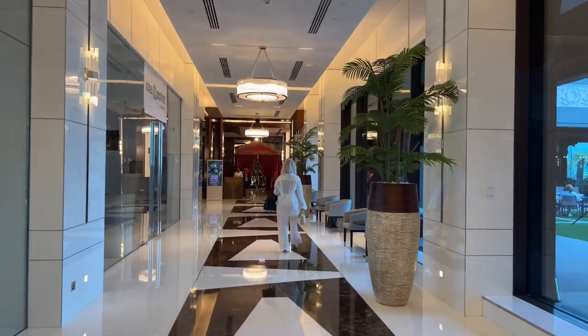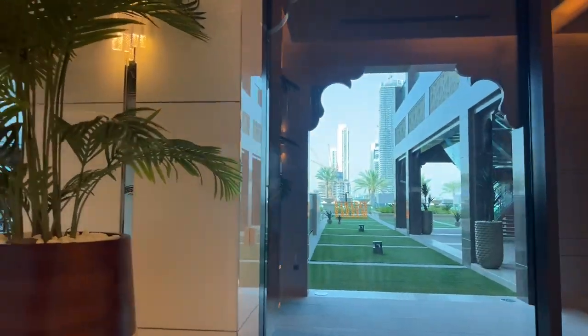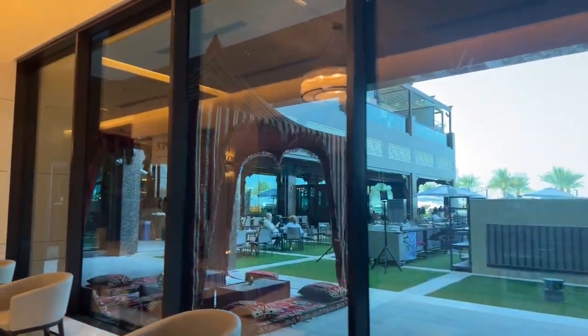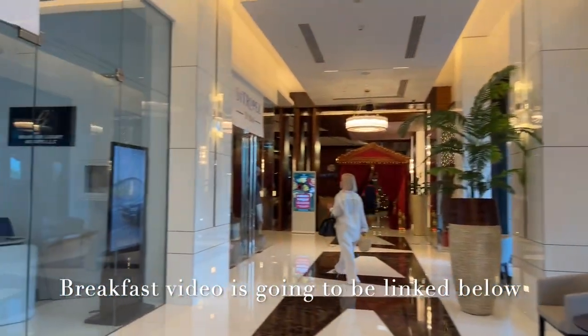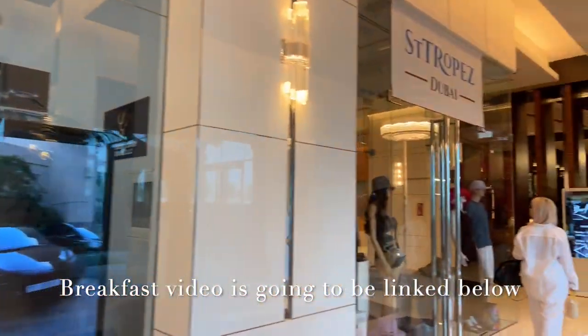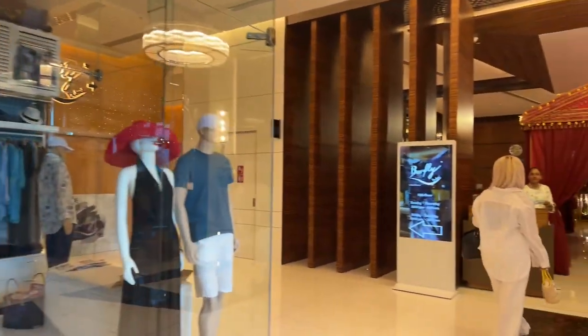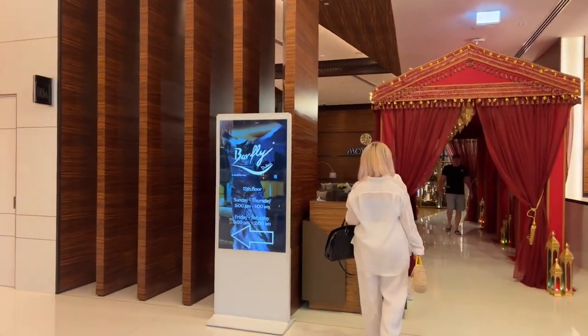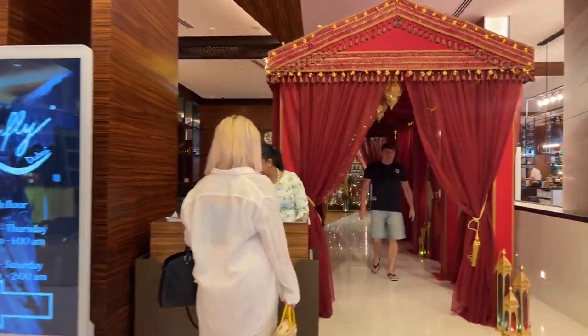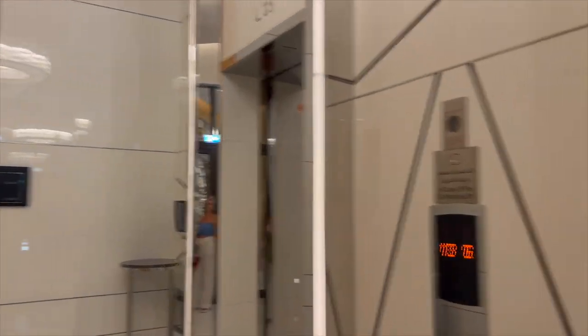We are going this way and I am going to show you the outside area later on. For a full breakfast tour you can check our channel Adventure. The hotel is also called Hilton the Palm, and the restaurant name for the breakfast buffet is Moosem.